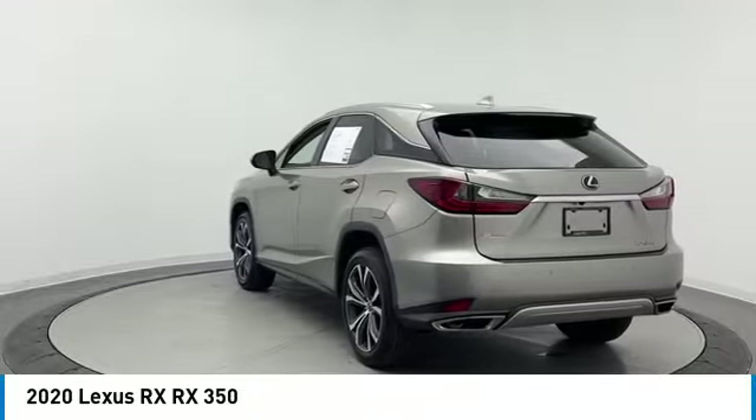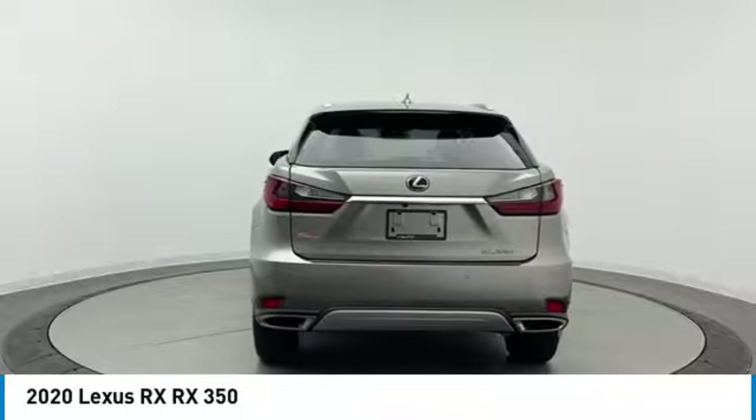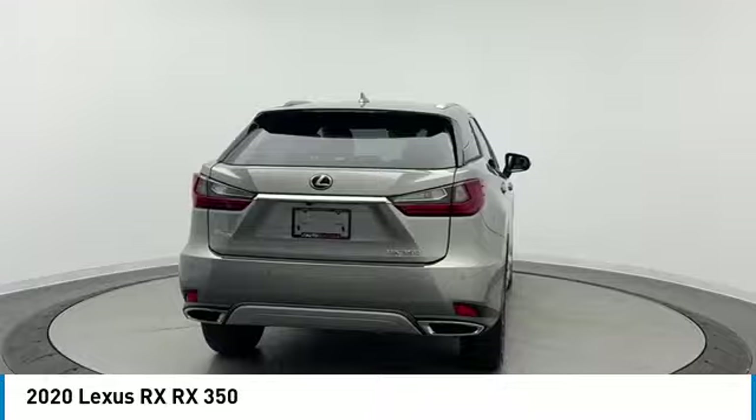Power lift gate, brake assist, daytime running lights, integrated turn signal mirrors, four-wheel disc brakes, LED headlights.